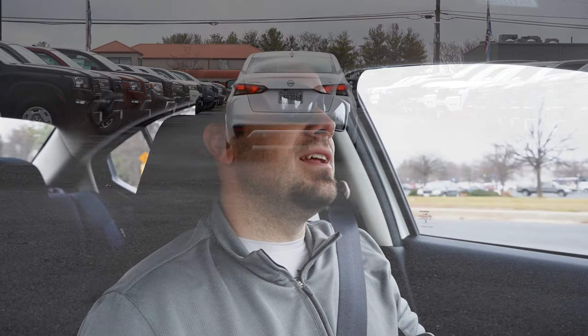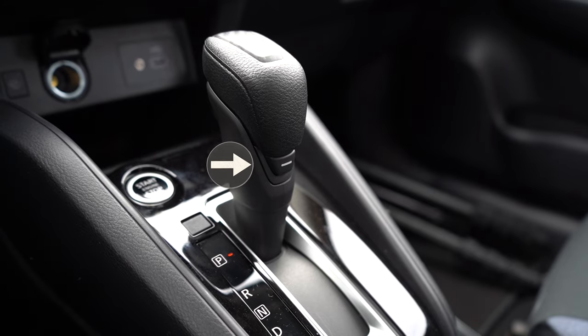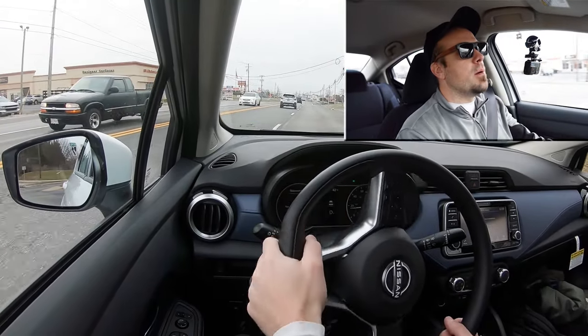Before we do any acceleration test, let me clue you in: there is a sport driving mode — yes, singular. It is hidden on a horizontal line located on the shifter itself, adjusting shift points and throttle response. So let's go ahead and find it and put the Versa to the test — see how quickly we can get our 2024 Versa up to speed in sport mode.